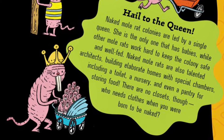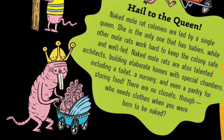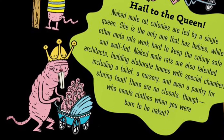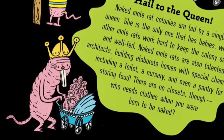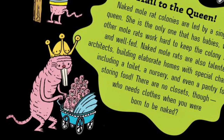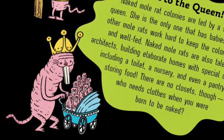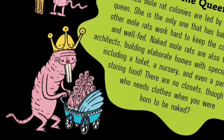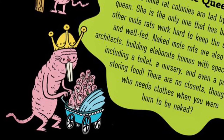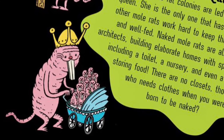Not bad for a creature that looks like a pink potato with teeth. Hail to the Queen! Naked Mole Rat colonies are led by a single queen. She is the only one that has babies, while other mole rats work hard to keep the colony safe and well-fed. Naked Mole Rats are also talented architects, building elaborate homes with special chambers, including a toilet, a nursery, and even a pantry for storing food. There are no closets, though — who needs clothes when you were born to be naked?